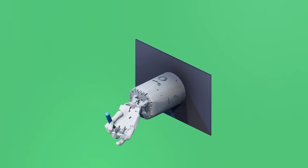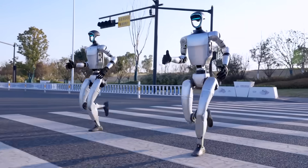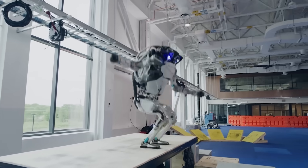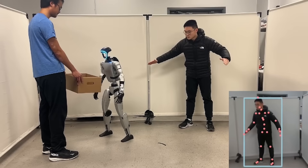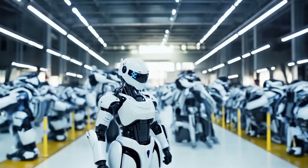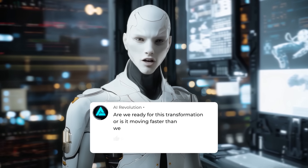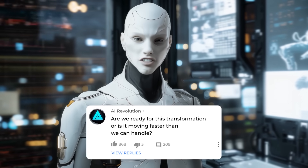Truly dexterous hands are still challenging, but in 2025, regular videos show rapid gains in walking, cooking, dancing, and more. It's easy to picture these robots sprinting or even managing parkour before long. It looks like a radical change, merging digital intelligence with tangible machines, and next year will likely bring even more sophisticated systems, redefining our concept of robots. Are we ready for this transformation, or is it moving faster than we can handle?